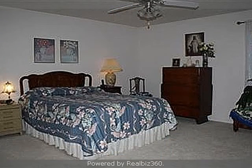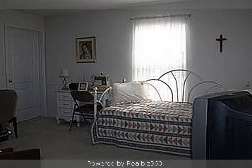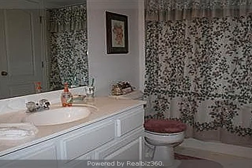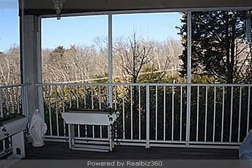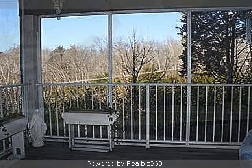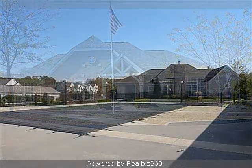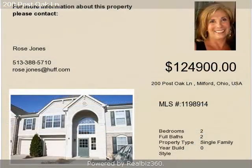This property is represented by Rose Jones with Huff Realty. For more information, visit www.sco.com. Thank you.